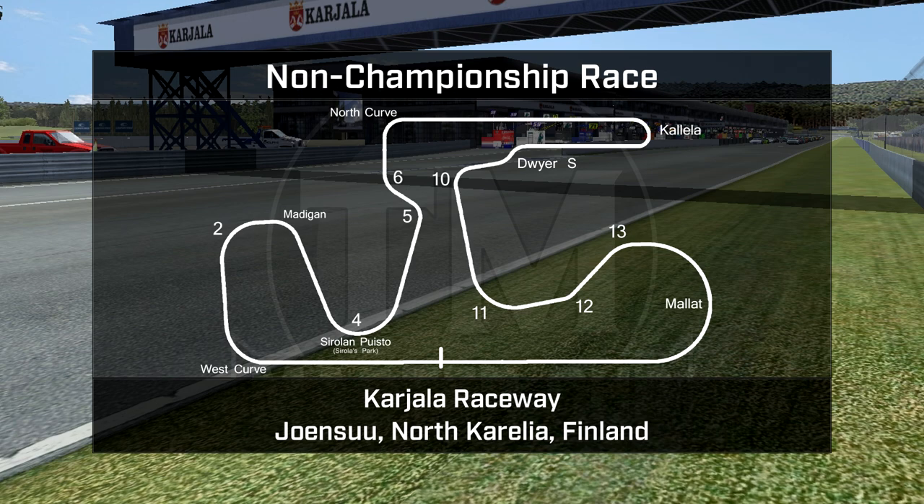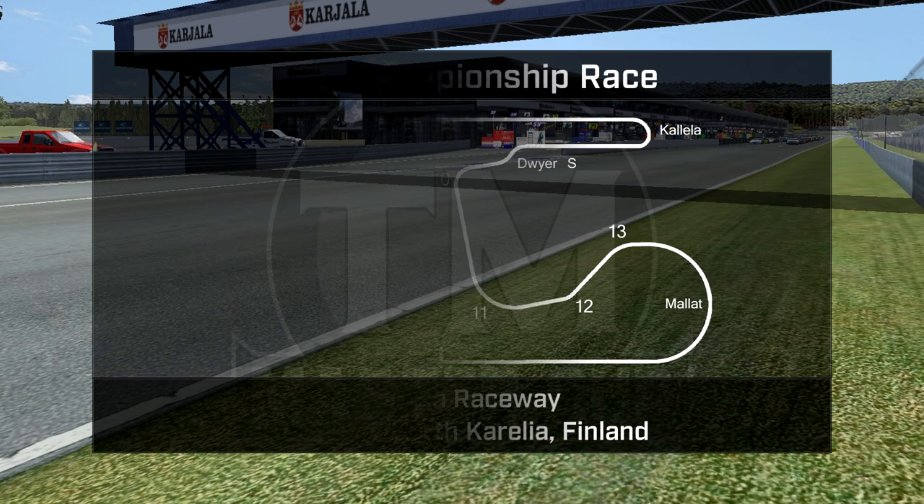Here is the Curyala Raceway as it is today. The field will head into the much quicker than you'd expect West Curves, then through the Madigan Curve. Sirola Park is the sand pit on the outside of the fourth turn. Most of the drama today we expect to be in the Dwyer S, which is usual — that is a much faster S curve than it appears on the track overlay. Turns 11, 12, and 13 set up the massive Mallet corner leading into the front straight.